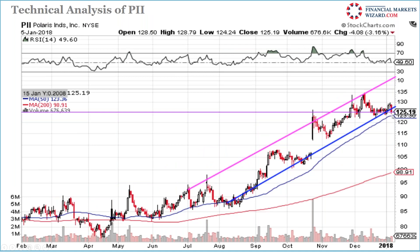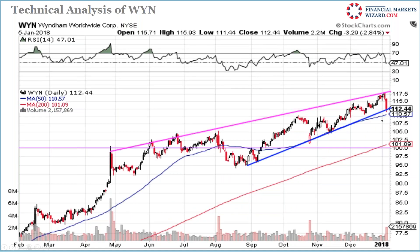Windham Worldwide is at support at 110 with another support below it — when there is a support below the support, it's very good. It's like a double cushion. Same concept for resistance: when there is resistance above resistance, it's a good short opportunity. Think of it like a mattress on the floor — support below support means you won't get hurt as badly.